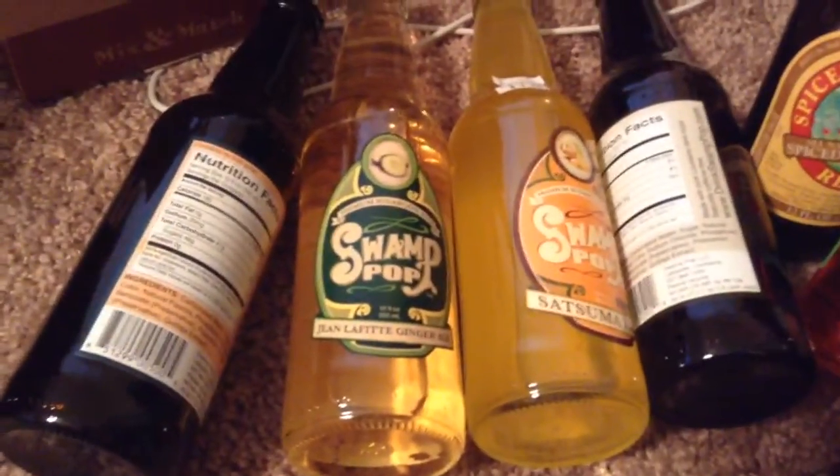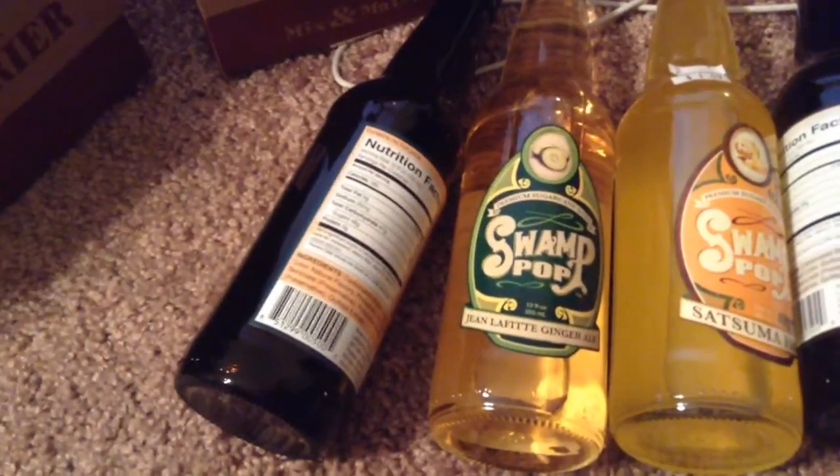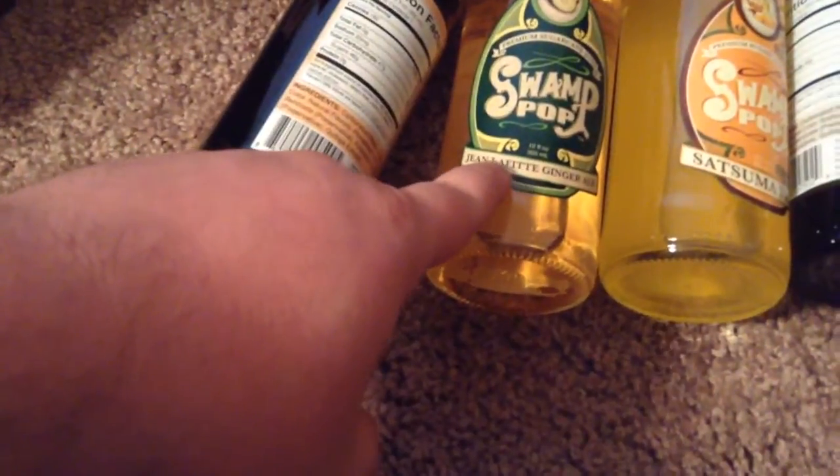The thing I like best about old school sodas is that the majority of them are, number one, in a glass bottle, which for whatever reason tastes naturally better. And number two, they have pure cane sugar, which is better for you unlike high fructose corn syrup in a can, which is extremely bad for you — plus there's the potential of getting aluminum in your system.